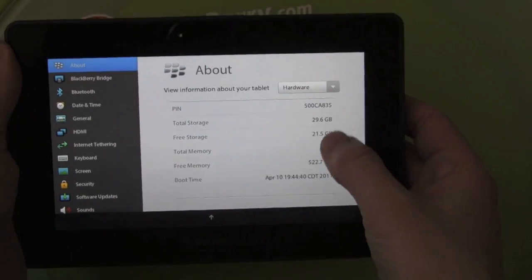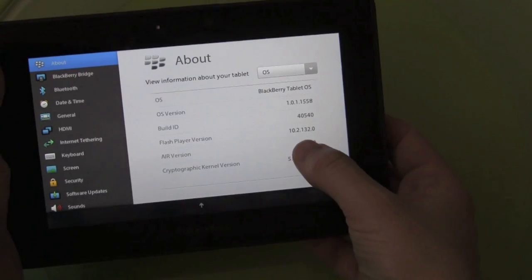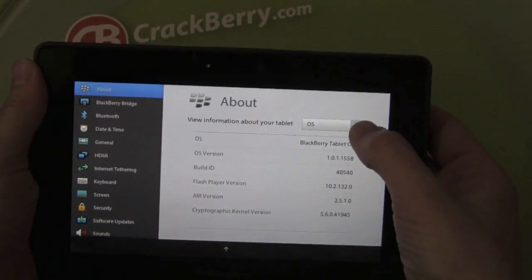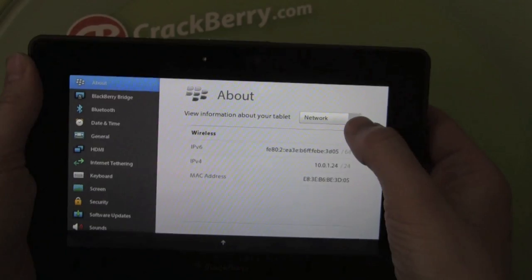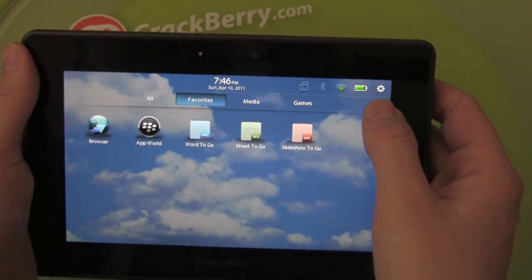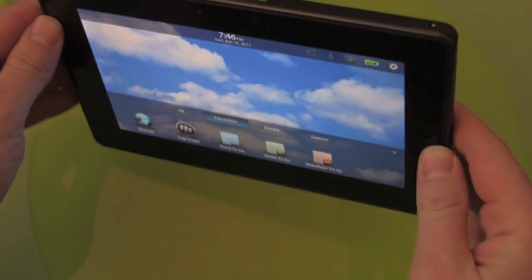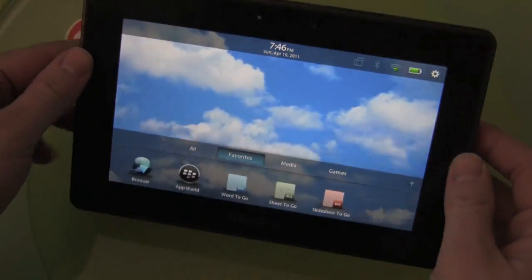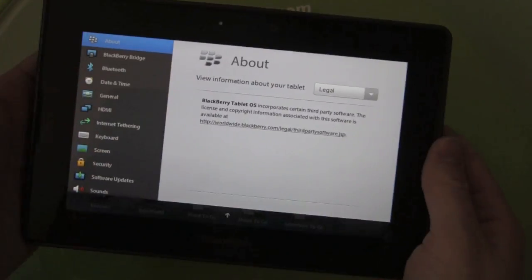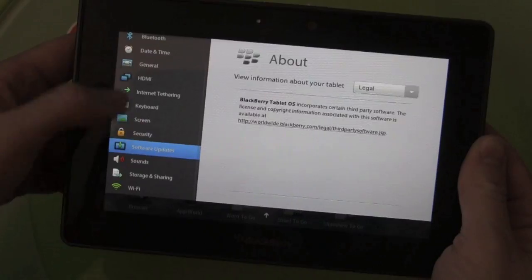We've got some good updates — these weren't quite working before. Flash Player version 10.2. I'm already seeing changes from my last OS, very cool. BlackBerry Playbook operating system successfully updated over the air — really painless, not bad at all. Let's go play!